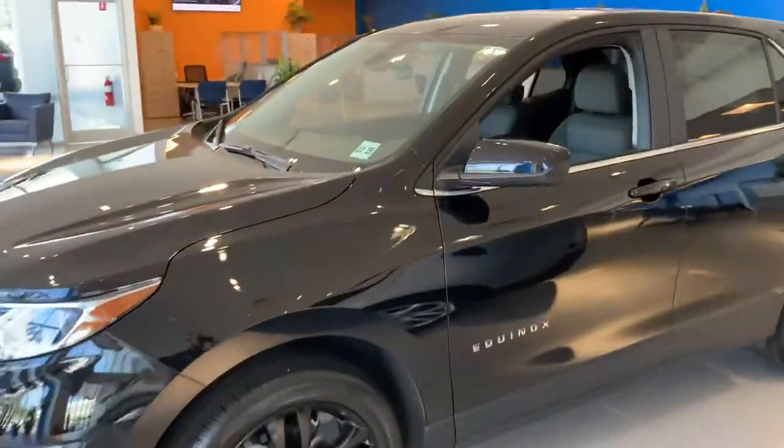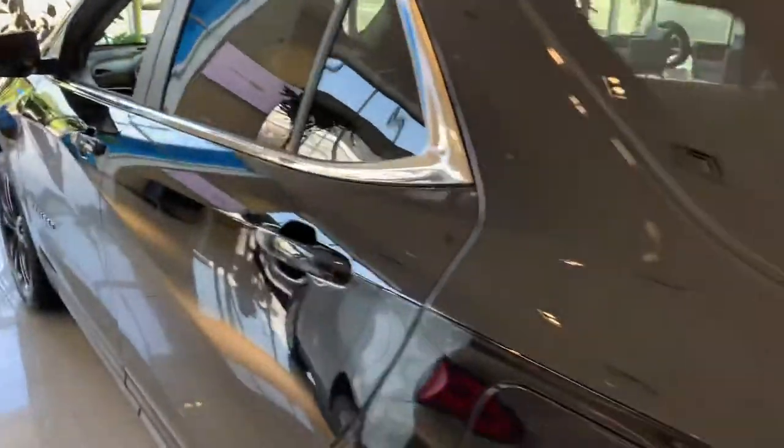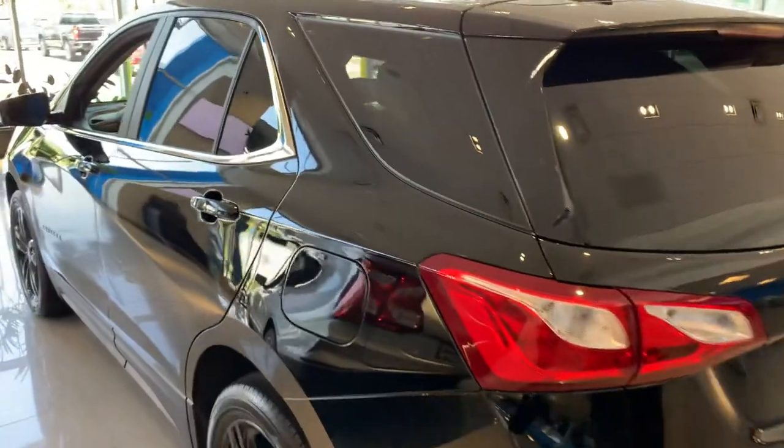It has all the safety features we talked about — the front accident avoidance, the blind zone alert, the cross-traffic alert, power liftgate, and heated seats.